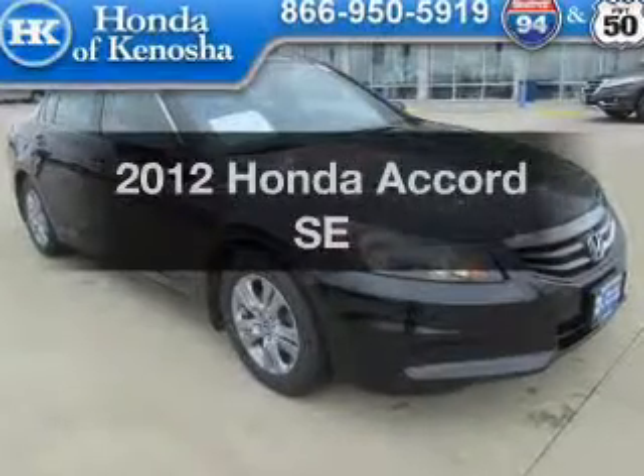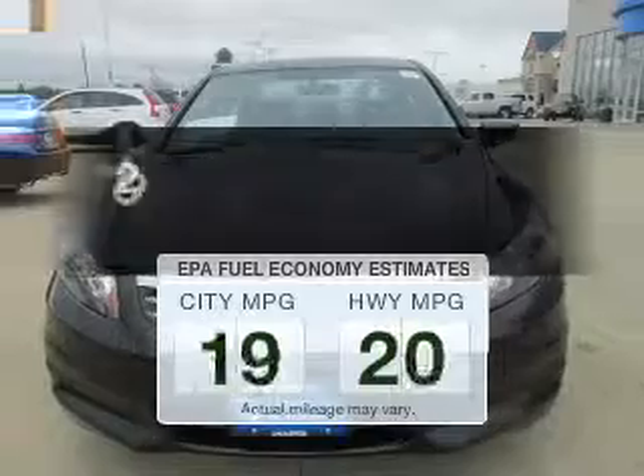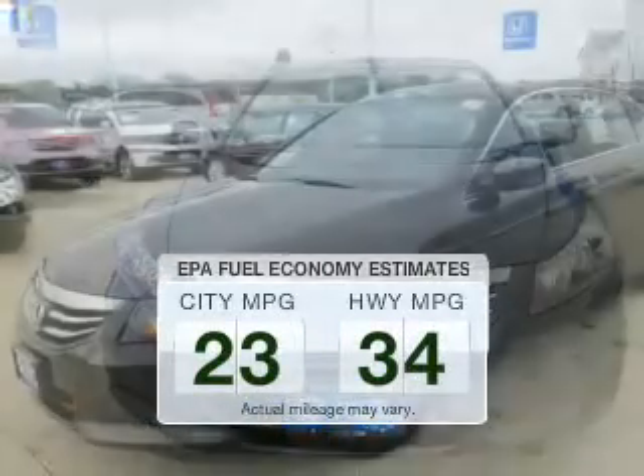Presenting the 2012 Honda Accord — this is the set of wheels you've been looking for. Better gas mileage means better long-term driving, and this ride delivers with a great low fuel consumption rate.